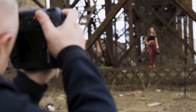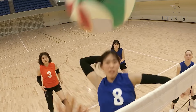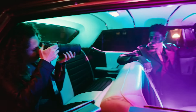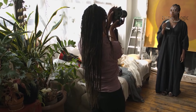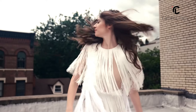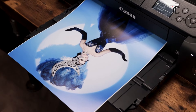Canon's EOS R5 Mark II takes image quality to new heights with a 45-megapixel stacked CMOS sensor. This sensor design offers superior light-gathering capabilities and faster readout speeds, resulting in stunning image detail, exceptional low-light performance, and reduced rolling shutter effects. The DIGIC-X image processor further enhances image quality by optimizing color rendition and dynamic range. While the higher resolution comes with larger file sizes, it also provides greater flexibility for cropping and printing.